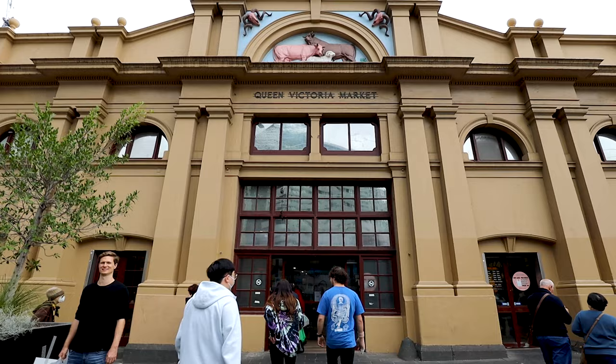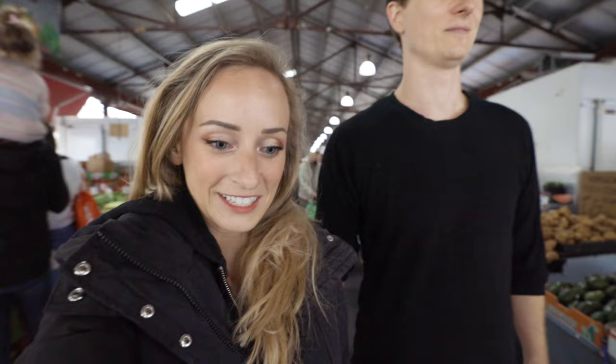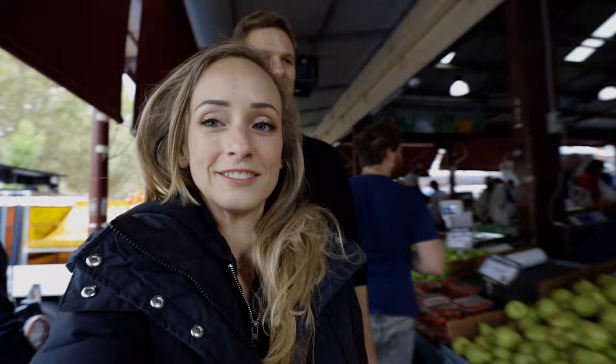Are you excited? I am. It's super busy. Those produce guys were yelling — what do you call them? Auctioneers. That's right. Oh my gosh, I am starving, so we're going to start out with a quick snack.